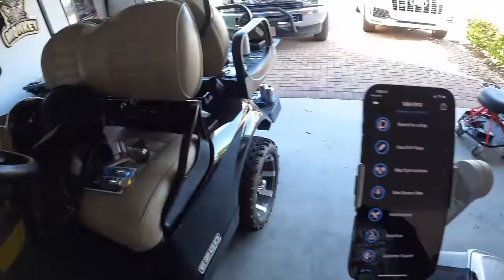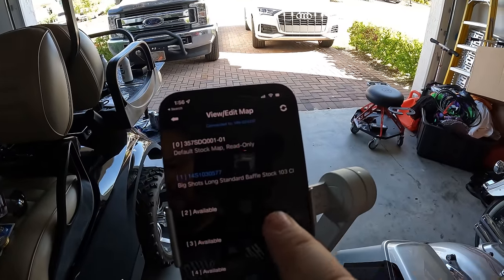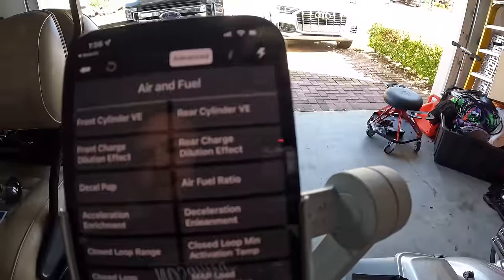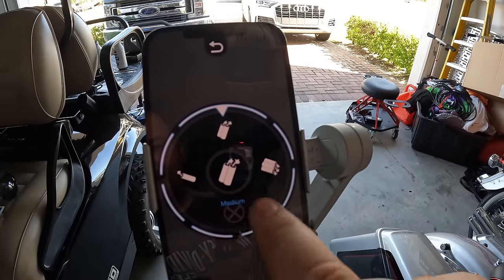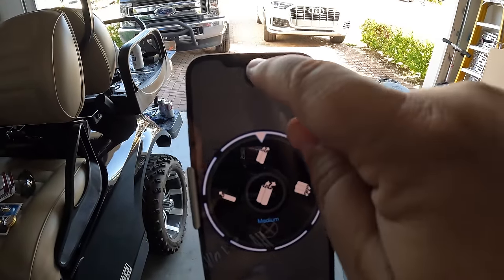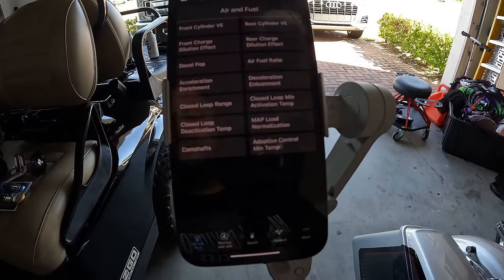Let me show you the app menus. You can do 'view/edit maps' - this is the Screaming Eagle map that's preserved, and here's the one I just uploaded. Look at all the stuff you can adjust: you can screw with the air-fuel ratio manually. Decel pop is currently off - hot, high, medium - I'm going to set it to medium right now because decel pop was an issue on this bike.